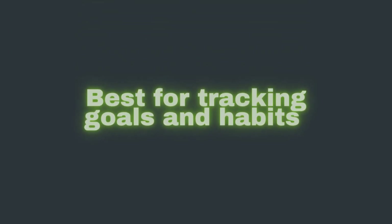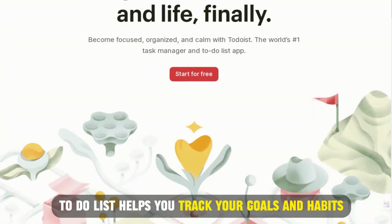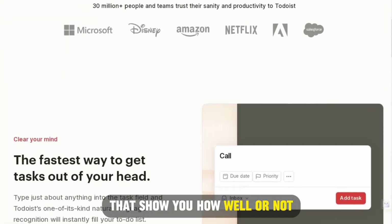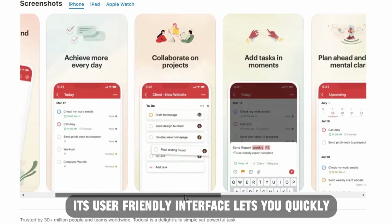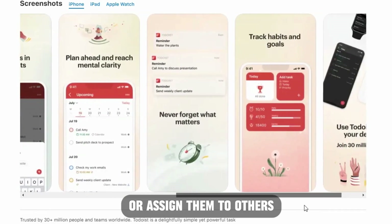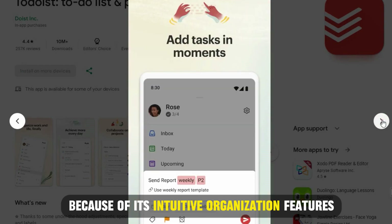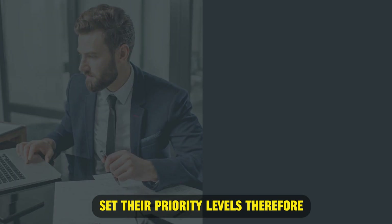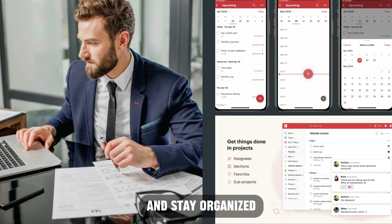Todoist, best for tracking goals and habits. Todoist helps you track your goals and habits by providing personalized productivity trends that show you how well, or not, you go through with your plans. Its user-friendly interface lets you quickly add tasks to your schedule or assign them to others. It stands out because of its intuitive organization features, which enable you to categorize tasks and set their priority levels. Therefore, it's ideal for individuals who prioritize their jobs and stay organized.